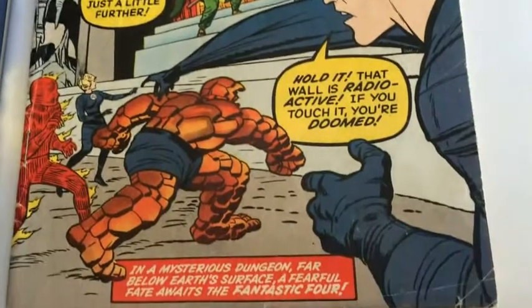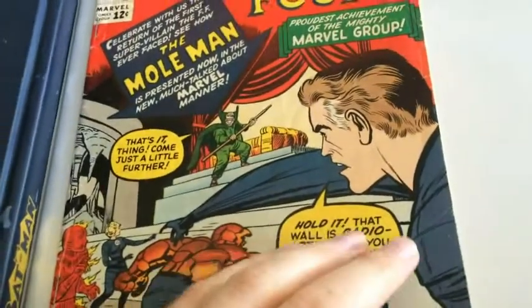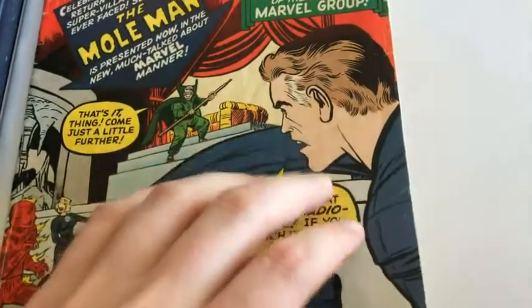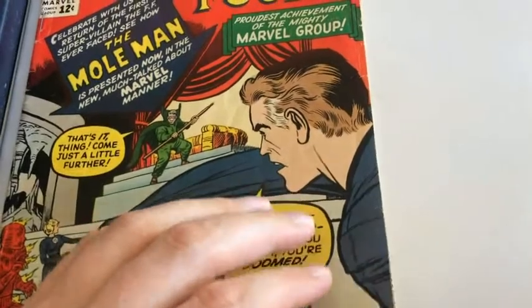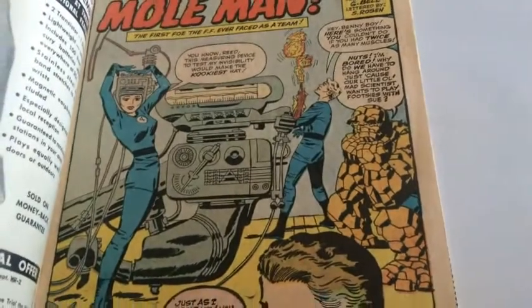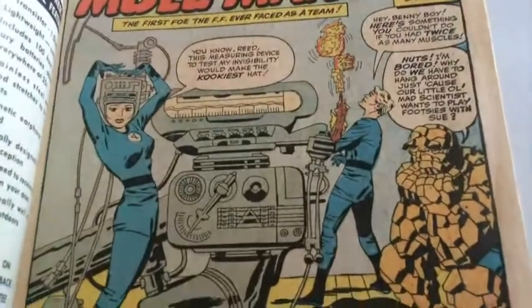The Mole Man has always been one of my favorite villains. I see him as really similar to Doctor Doom, actually. Especially if you read the early FF issues, you'll see he has a very similar feel to Doctor Doom. And the fact that he's underground and lives with his subterranean slaves — mindless slaves — has just always added an interesting layer to his story and who he is as a person.